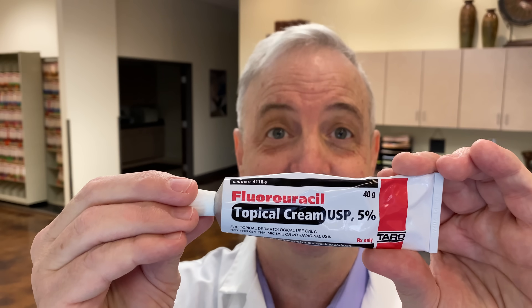Hello, welcome to Arcade 85. As you can see, we're not in the Arcade today — we're in the dermatology office. We're going to be talking today about fluorouracil.